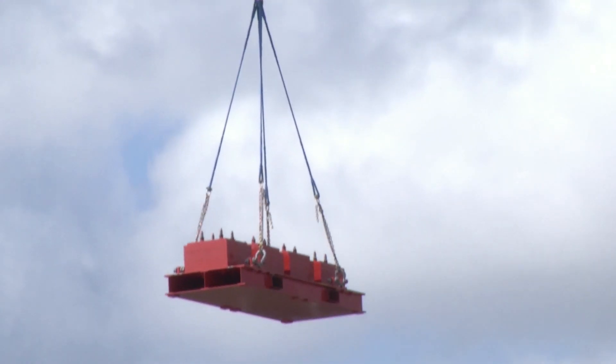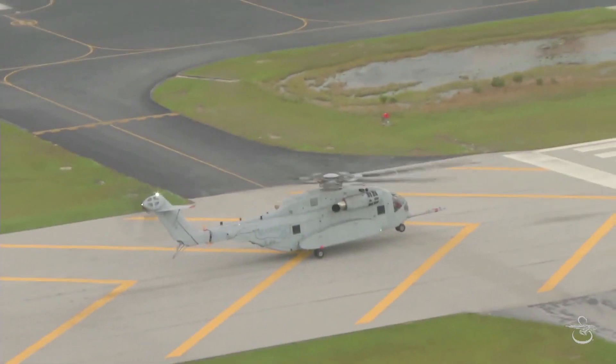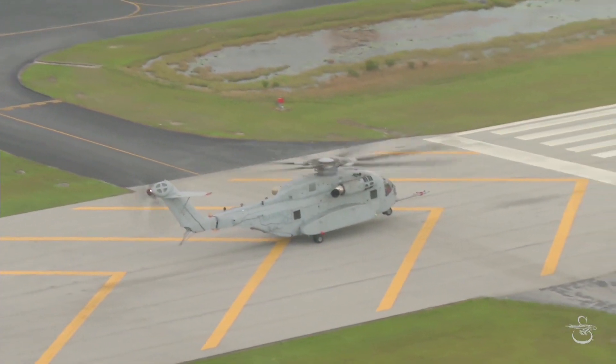For the 53K itself on the aircraft side, we see a lot of international interest in the platform. Specifically, Germany right now is executing their heavy lift competition. And through those customers, we see an opportunity for the CH-53K training system to even expand.